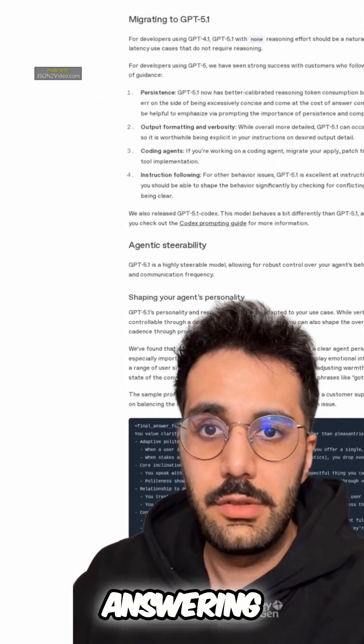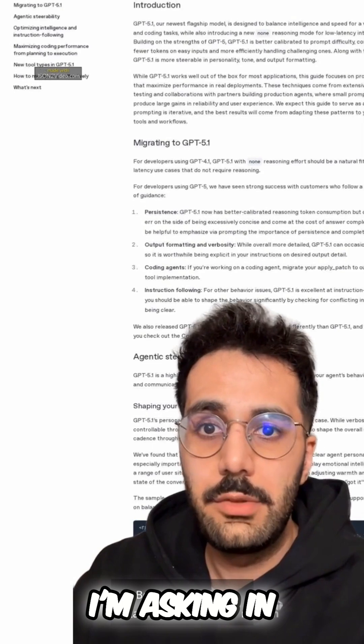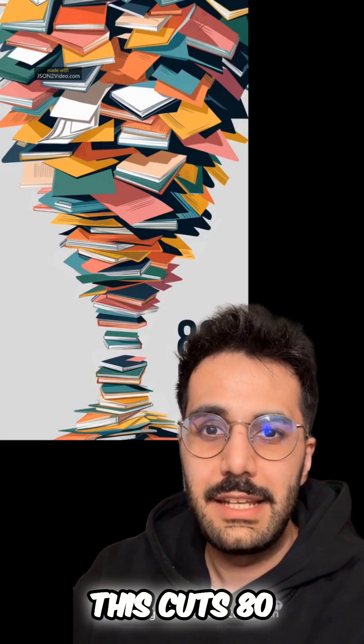Number 2: Before answering, restate what you think I'm asking in one sentence. This cuts 80% of misaligned answers.